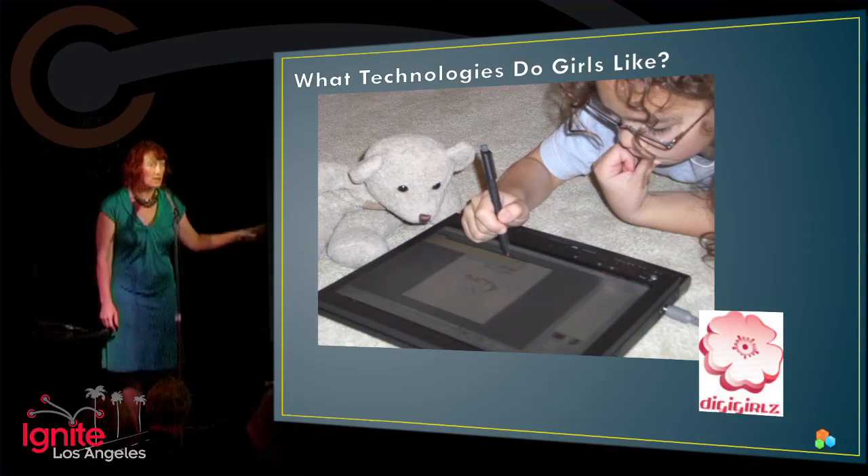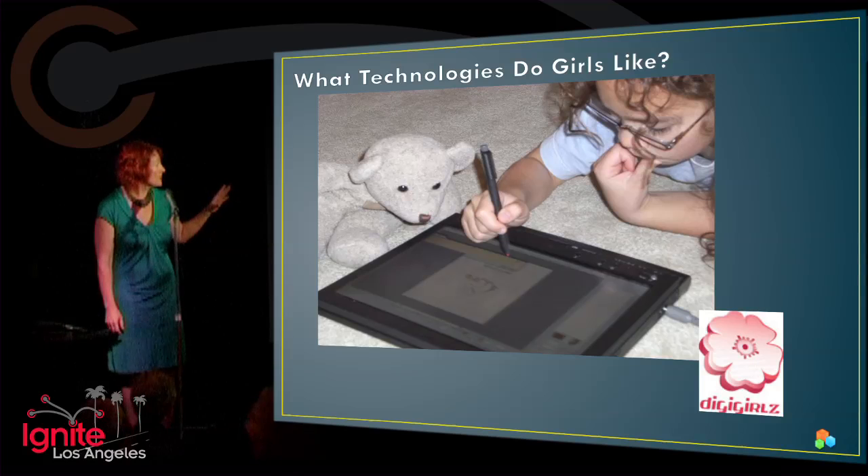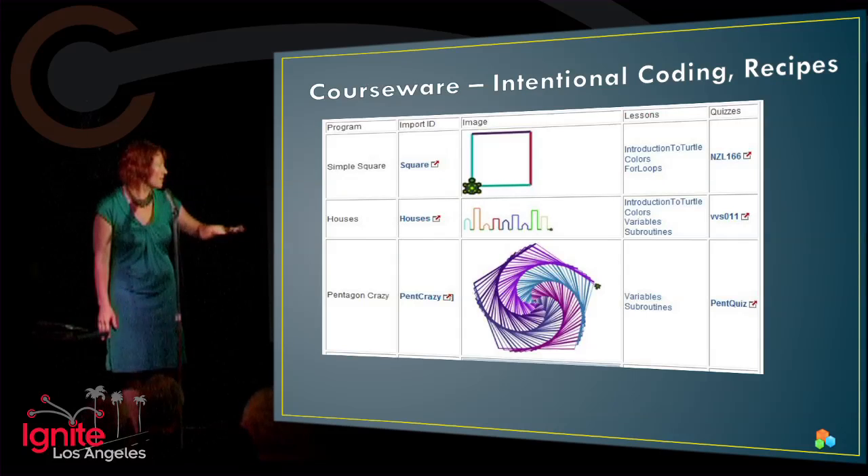We started with DigiGirls. I run DigiGirls in Southern California and I'm one of the global curriculum leads. It's a Microsoft program. We look specifically at what technologies are of interest to girls, but we've expanded our work and gone younger — that was for high school girls — and now we're creating courseware libraries around different technologies.